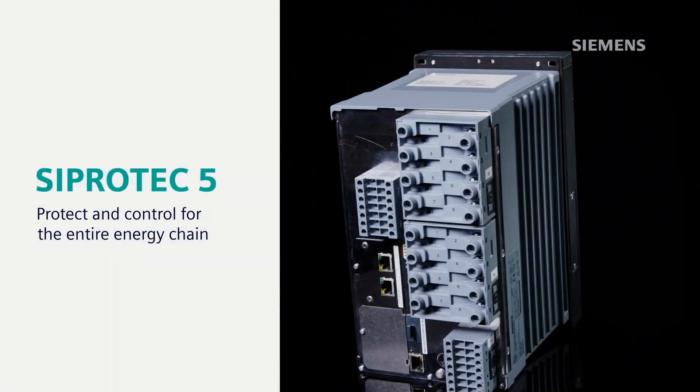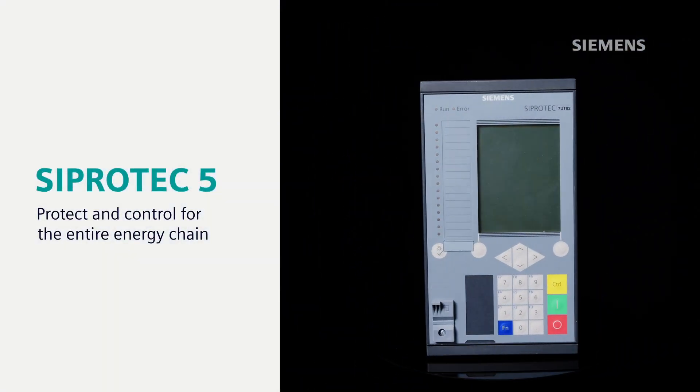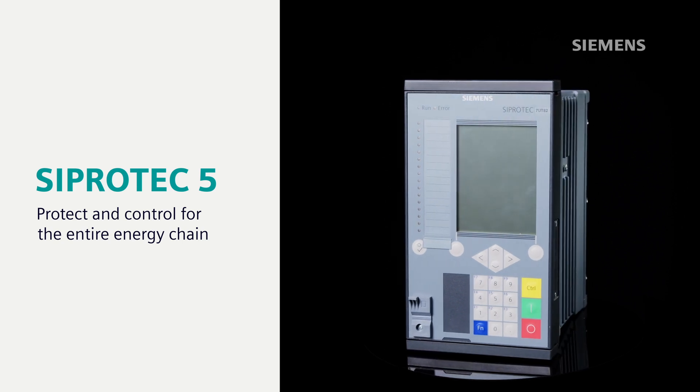SeaProtect 5 offers reliable and economical solutions from generation, through transmission and distribution, right up to consumption.